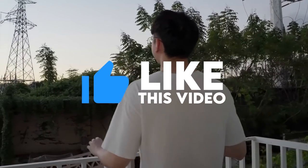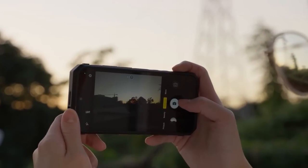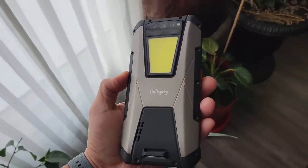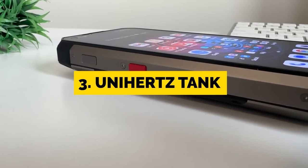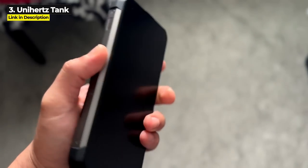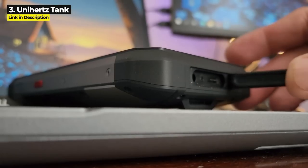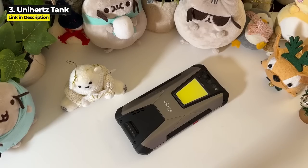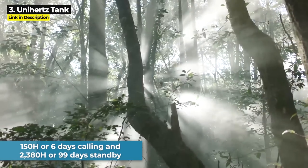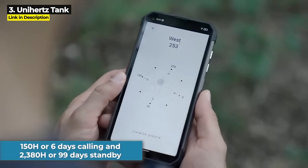Leave a like if you're enjoying this video and subscribe if you're new — I've got tons more great rugged smartphone videos coming. Now this next phone has a record-breaking battery. Coming in at number three is the Unihertz Tank — and they named this thing Tank for a reason. Released November 2022, the Tank's insane 22,000 milliampere-hour battery is currently the largest battery on any rugged smartphone, giving you 150 hours or six days of calling and an absurd 2380 hours or 99 days of standby — over three months on a single charge.